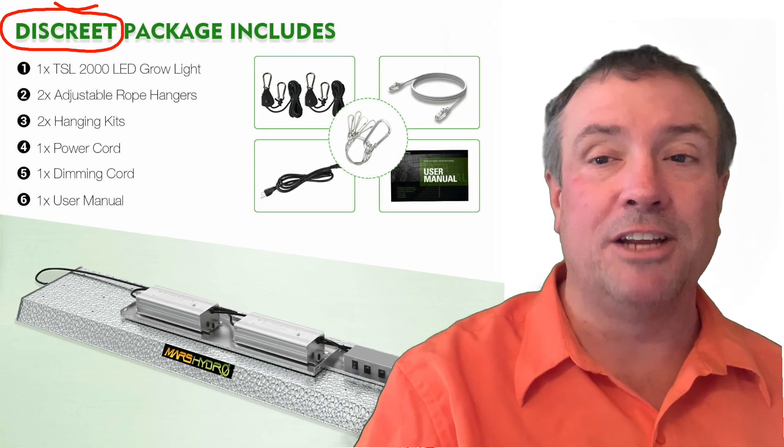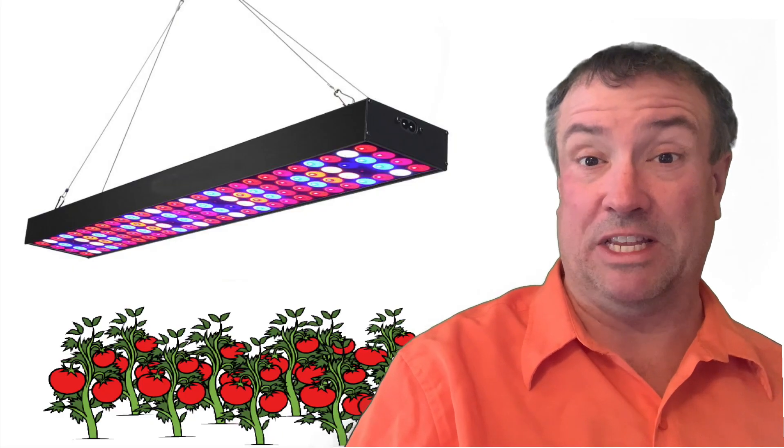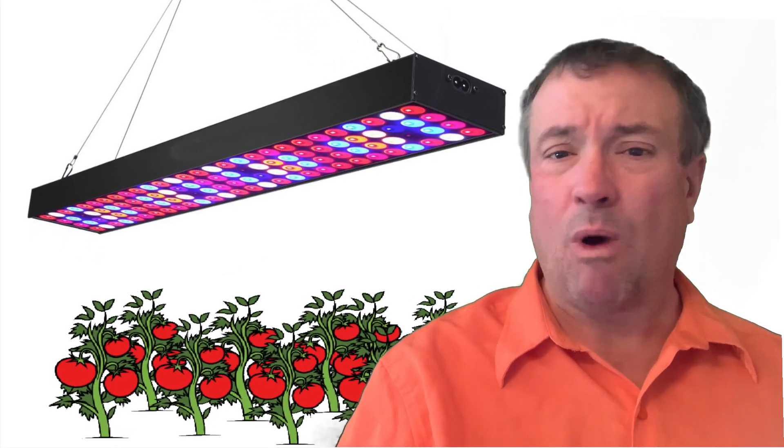I love how some of the Mars Hydro advertising says 'discreet.' I'm growing tomatoes — why do I care if it's discreet? Oh right, the other growers.